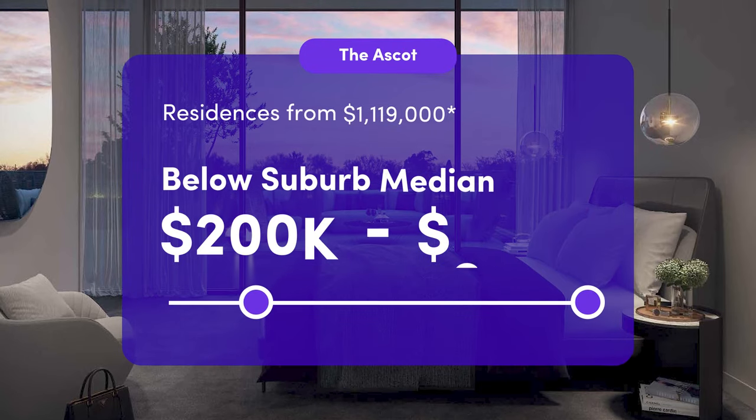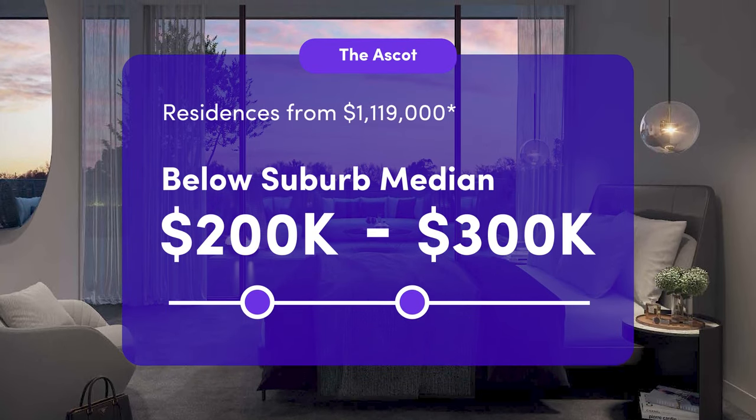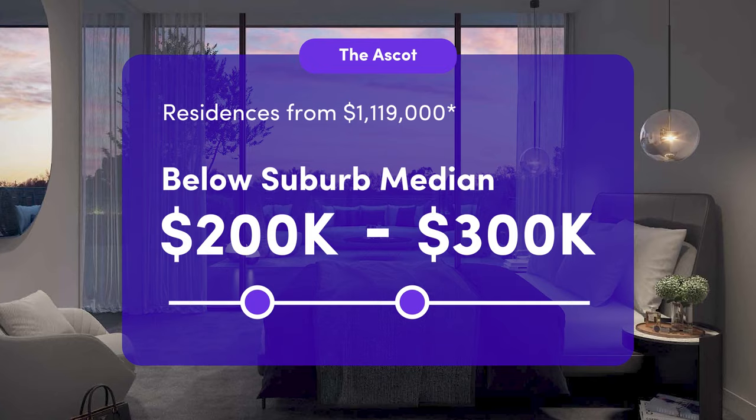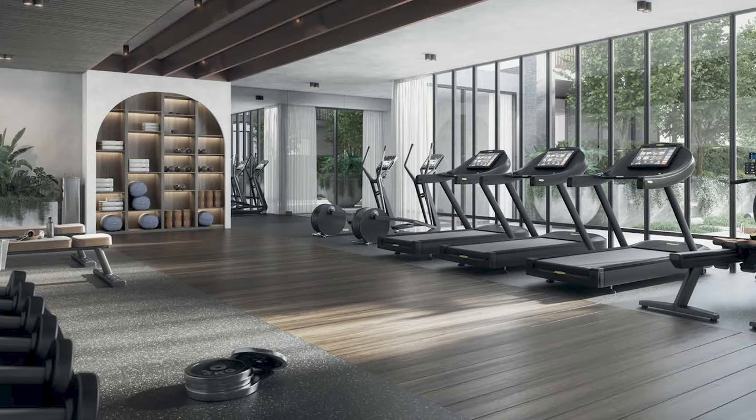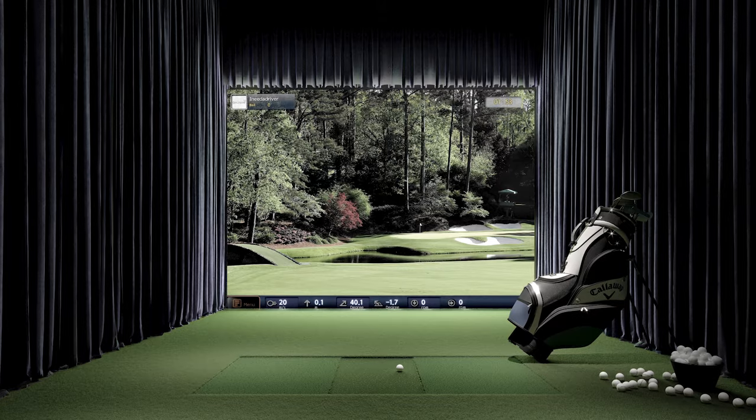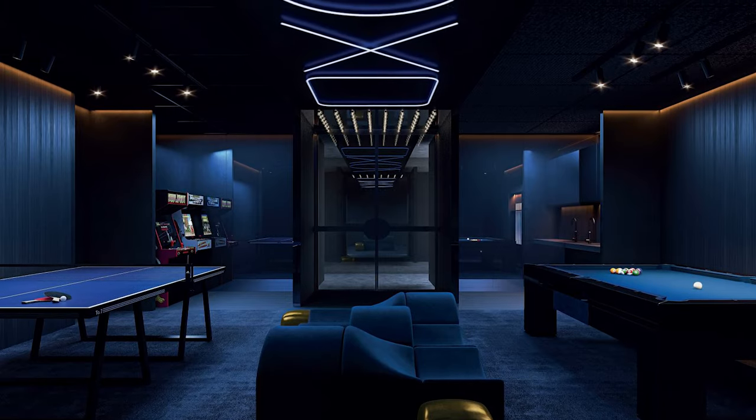With the Ascot residences starting at 1.1 million dollars, these homes are two to three hundred thousand below the suburb median, with the added benefit of luxury amenities including a state-of-the-art gymnasium, a gold class cinema, golf simulator, and games room.